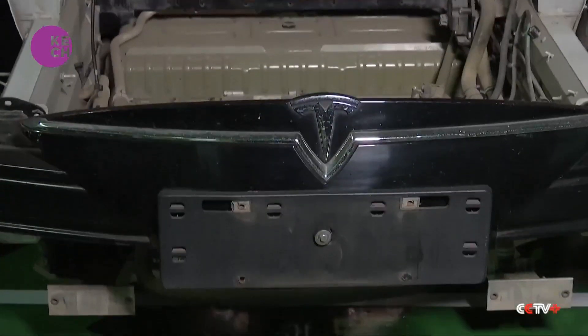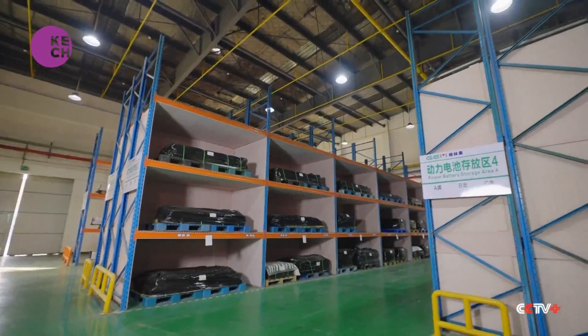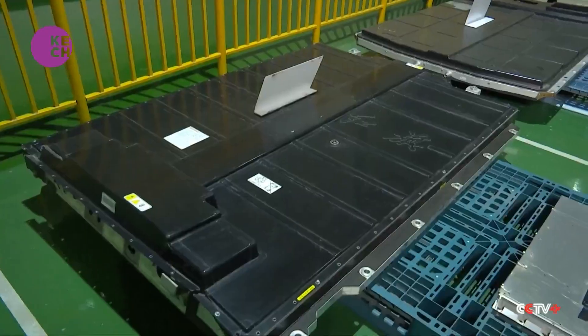Disassembling over 20,000 different types of EV battery packs presents a considerable challenge. We can see that these battery packs all have different structures. Each new energy vehicle features a unique battery design, which poses significant challenges for recycling and reuse.